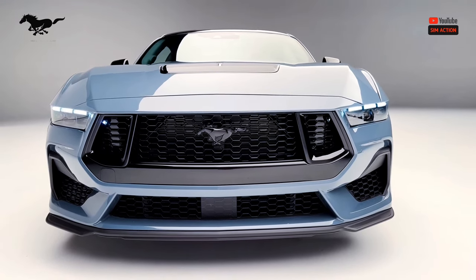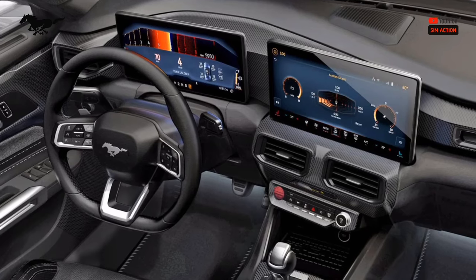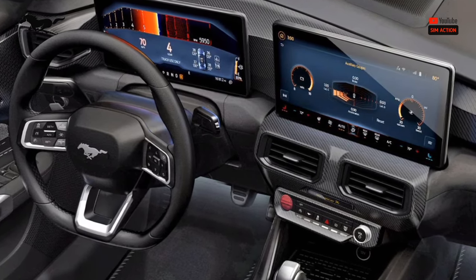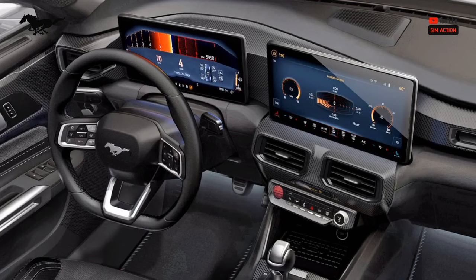Ford dispatches the seventh section of its celebrated Mustang sports car with revamped yet recognizable styling, overhauled frame equipment, an all-new interior, and two improved powertrains. While the new Mustang is outfitted up for the future with a pack of redesigns, the drawn-out destiny of its nearest rivals, the Chevy Camaro and Dodge Challenger, isn't as rosy.